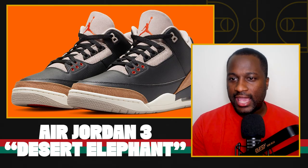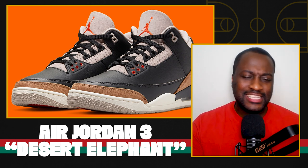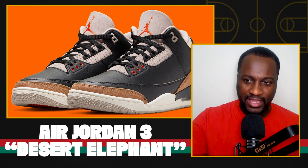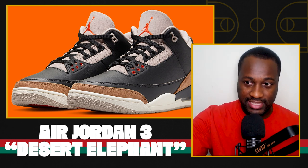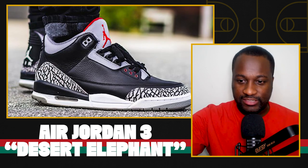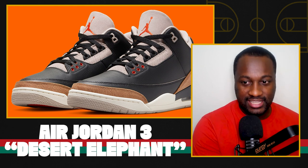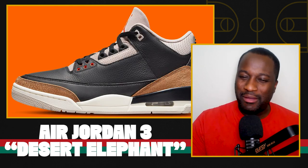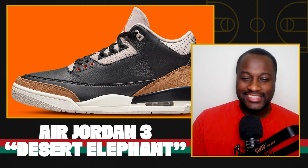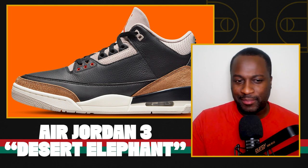Let's get into Sneak Peek. First up, the first official images of what they're calling the Air Jordan 3 Desert Elephant. Essentially, this is the cement black Jordans, except they've changed the material on the tongue — the tongue is not a leather tongue — and the elephant print on the toe has been changed to a brown sort of situation. I like when they try to get innovative with the classic styles, but I don't know how you could see this and think it's an improvement upon the black cements, which is just one of the all-time classic colorways and silhouettes. This ain't something I'll be checking for.